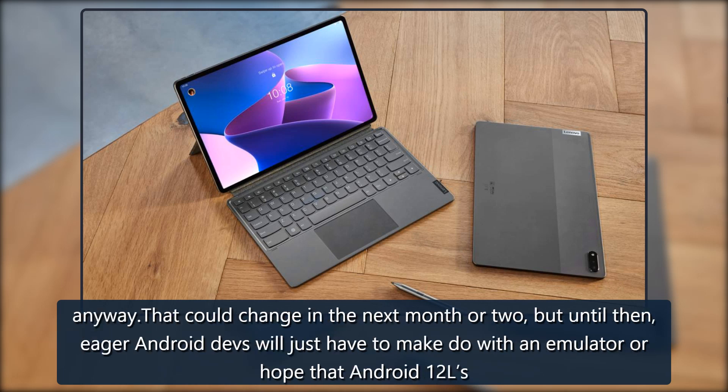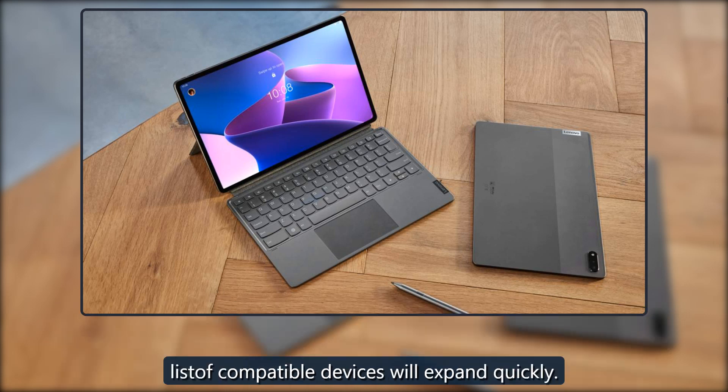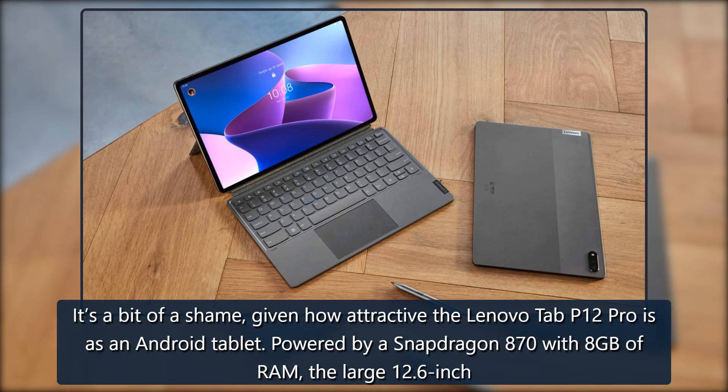Anyway, that could change in the next month or two, but until then, eager Android devs will just have to make do with an emulator or hope that Android 12L's list of compatible devices will expand quickly. It's a bit of a shame, given how attractive the Lenovo Tab P12 Pro is as an Android tablet.